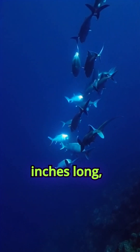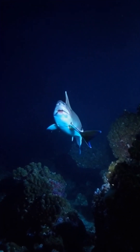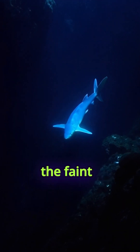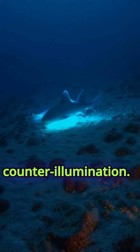At just 18 inches long, this little predator is known for its bioluminescence. Its belly glows with a soft blue-green light, helping it blend into the faint light above and hide from larger predators below — a perfect example of counter-illumination.